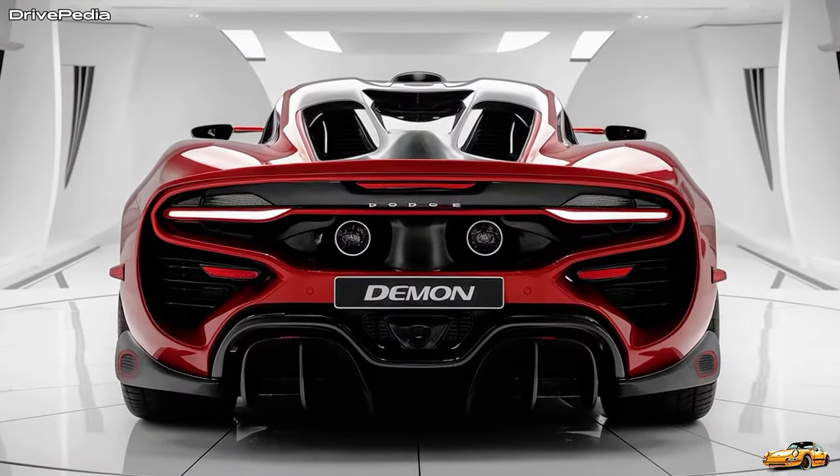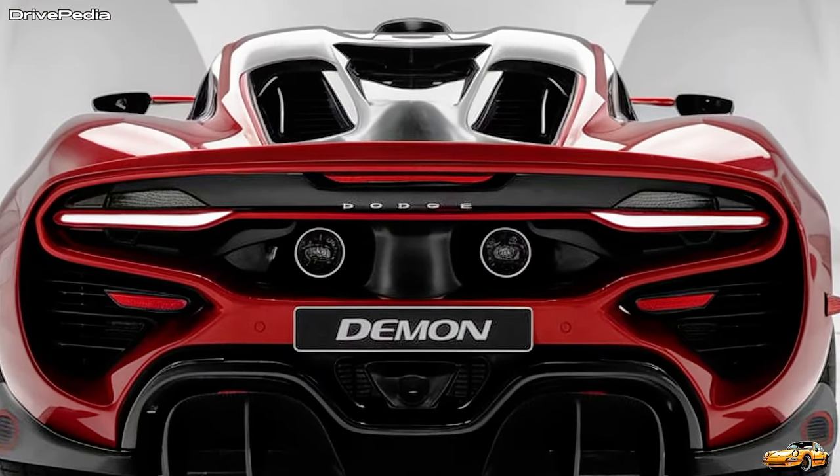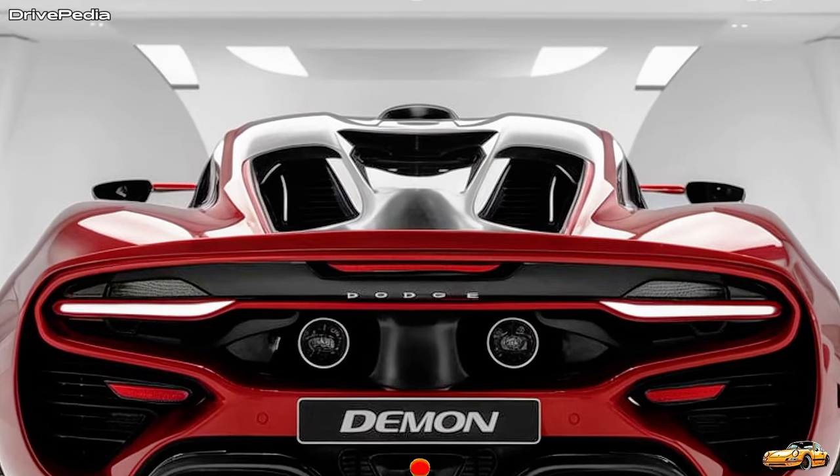Safety doesn't take a backseat either. With driver assistance features like adaptive cruise control, lane-keeping assist, and blind-spot monitoring, Dodge ensures that the Demon is just as advanced in safety as it is in speed.